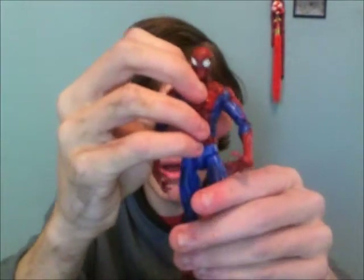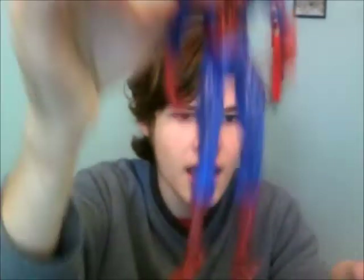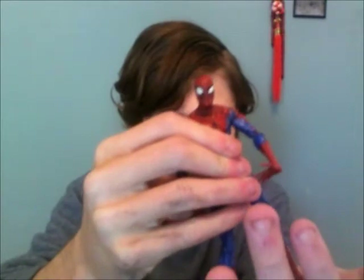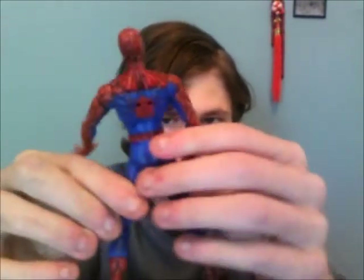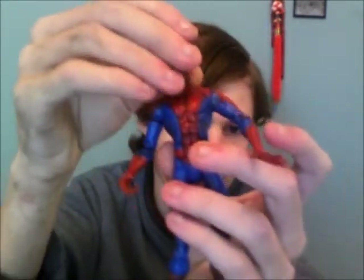I also have a Spider-Man figure. The only thing wrong with him is he's kind of loose — his torso is loose — but you can get him to stand and he's displayed on my shelf in nice condition. The only Spider-Man figures I want are the Build-a-Figure Sandman series ones.